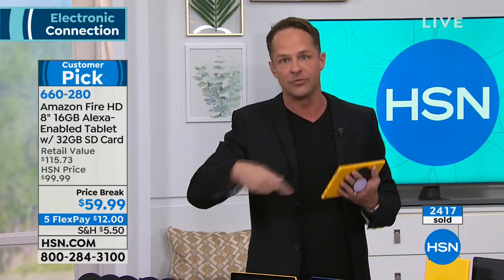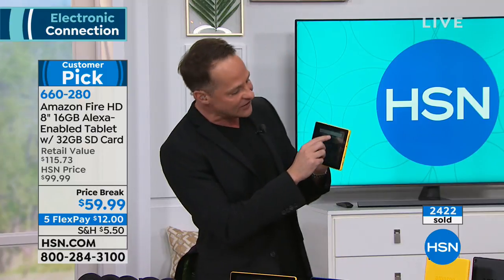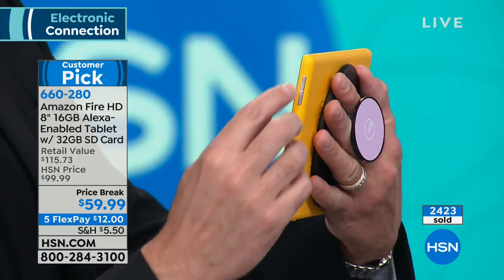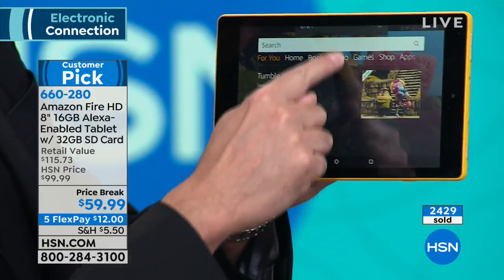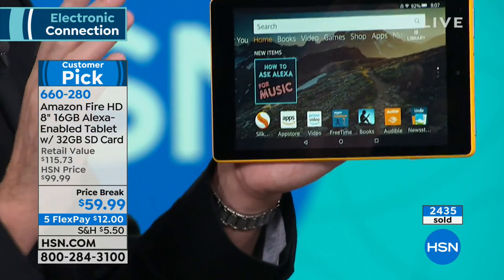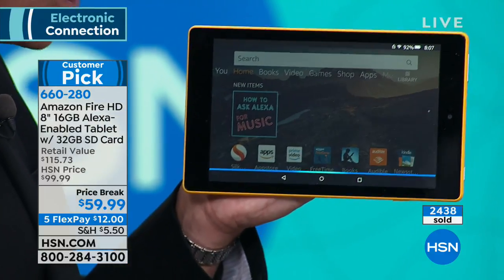With the best price and best features anywhere, this tablet is so easy to use. There's a hard volume button on the side, really easy to turn up and down. You can also pull your finger down on the screen for volume, screen brightness, and all that. So easy to use. Watch this — 'Alexa, open Help.'